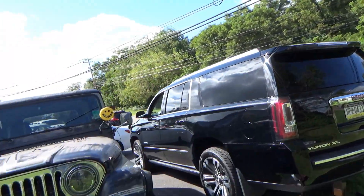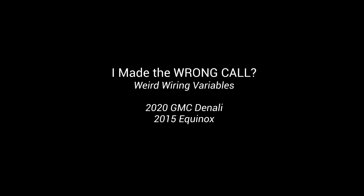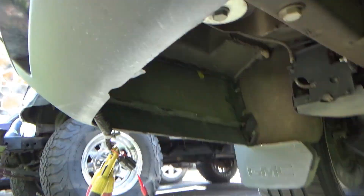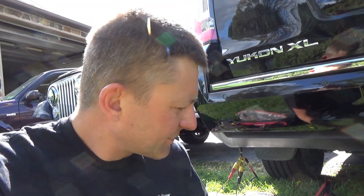Hi everyone, welcome back to Pine Hollow Auto Diagnostics. Quick one today — I'm doing one for a local shop. 2020 GMC Yukon XL Denali has a problem with the side object detection system: no communication with the left or the right modules that live in the corners of the bumpers. The truck was involved in a rear-end collision, went to the body shop, they did all the body work and replaced the right side object detection module. Everything was good, no codes, drove fine for a few months, then it came up with this code — no communication with the side object detection system.